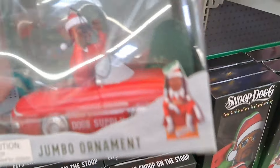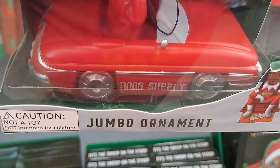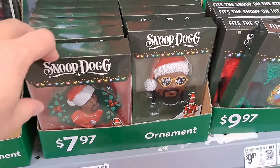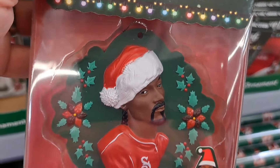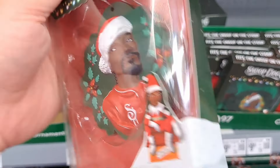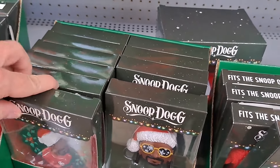Let's go over to this ornament — I like this one, he's in a car. Pretty cool Christmas ornament, says 'Dog Supply,' pretty fun. Some ornaments here — just got a picture of him on a wreath, pretty cool. Got his face on this one.